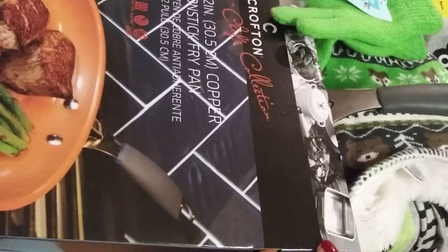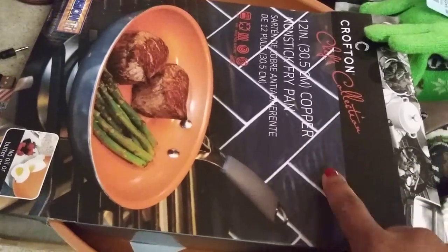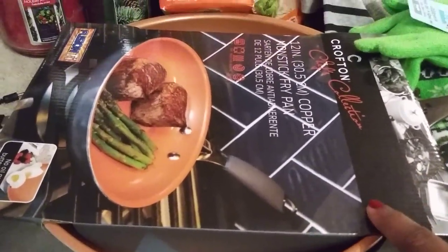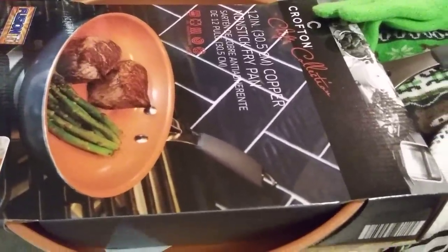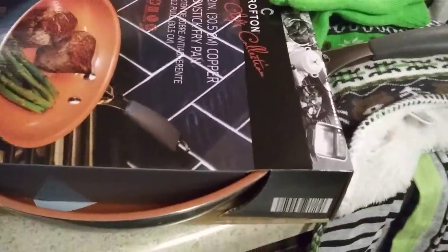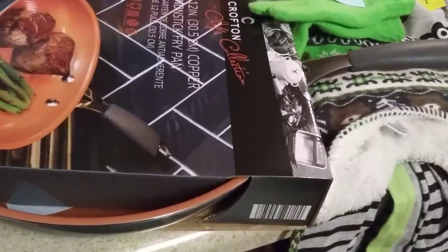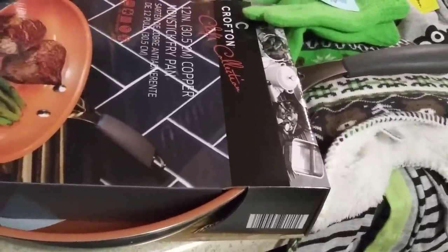Anyway, let's get started with this haul. I picked up this Crofton Chef Collection 12-inch non-stick frying pan. They also had two different sizes of stock pots with lids and a smaller frying pan, but I didn't get the smaller one because I recently picked up a two-set from Aldi. I need to start purging my old pans, but I like their unique sizes — my mom gave me some — and I have the new Dutch oven ones.